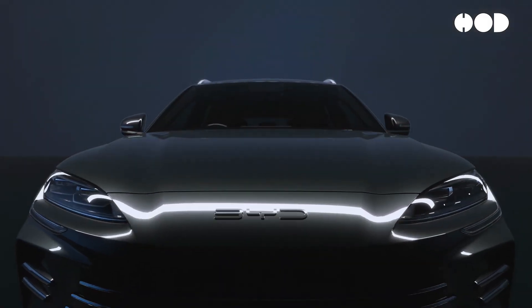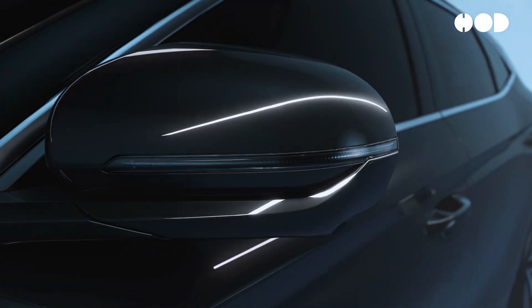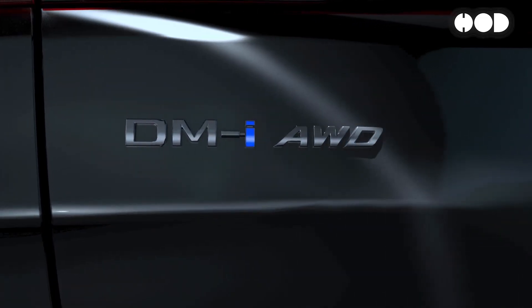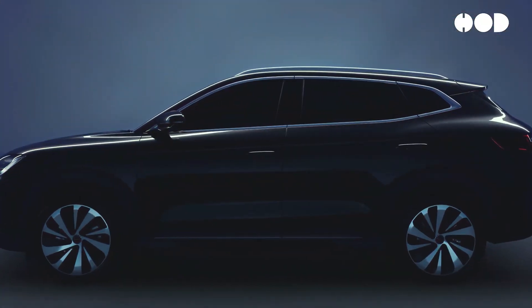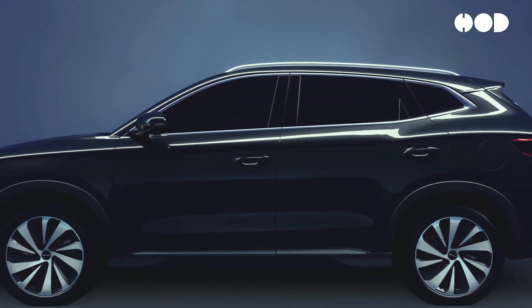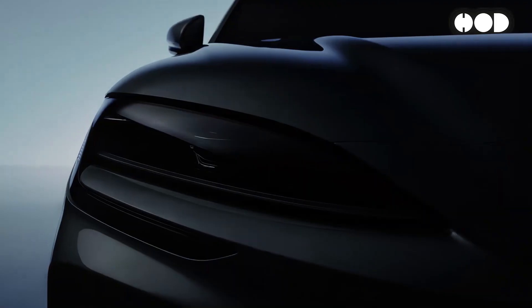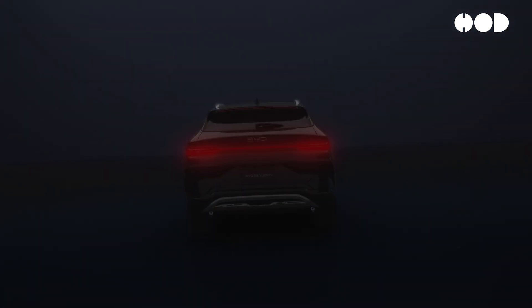Welcome back to our channel. Today, we're diving into plug-in hybrids, specifically BYD's cutting-edge DMI system — a tech-packed system changing how we think about hybrid vehicles. If you're curious about how this dual-mode system blends electric and gasoline power, stick around.